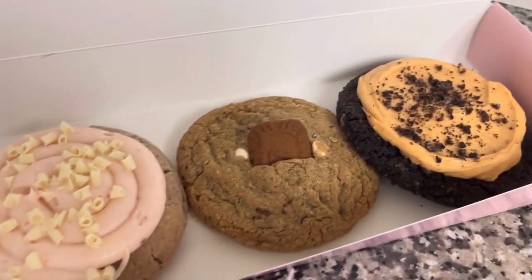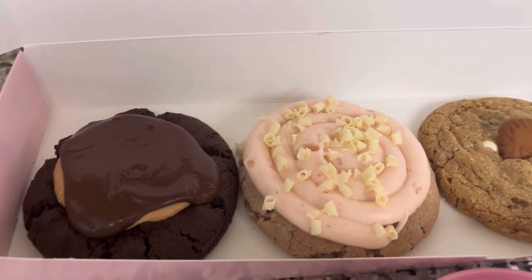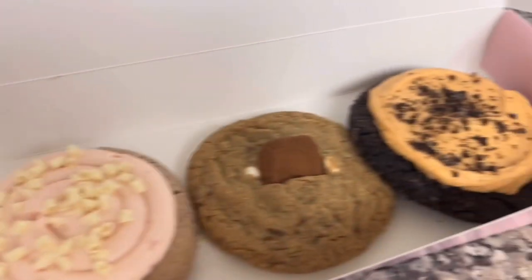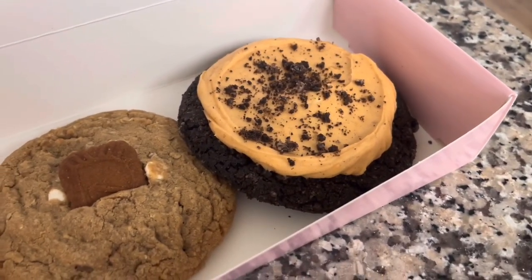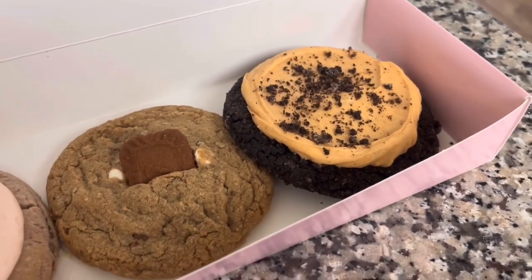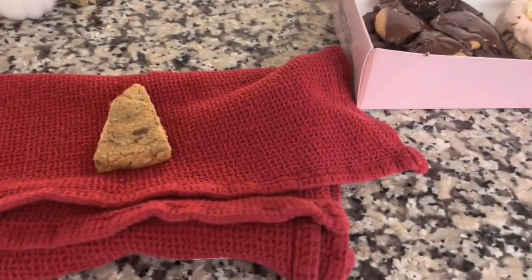I'm excited to try that one. The strawberry cake and the others I'm kind of excited for too. They've had the buckeye brownie before but I've never tried it, and this chocolate pumpkin one I think might be new — at least I've never seen it before. Okay, so I'm going to try the cookie butter white chip one first.